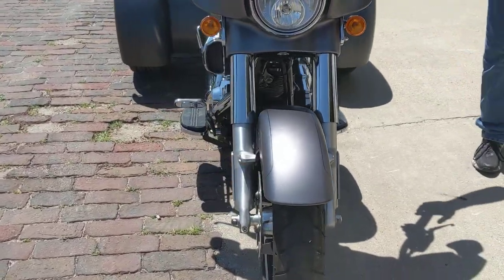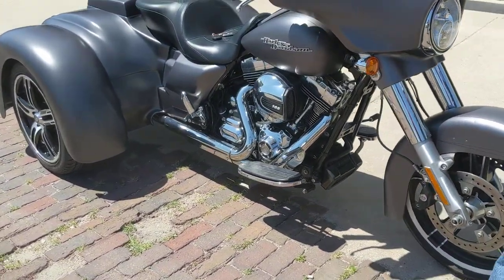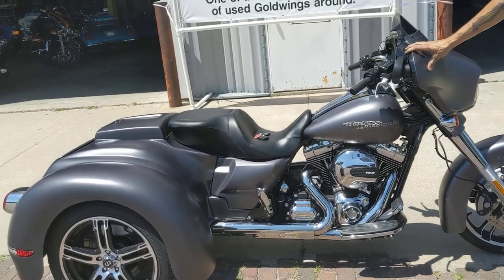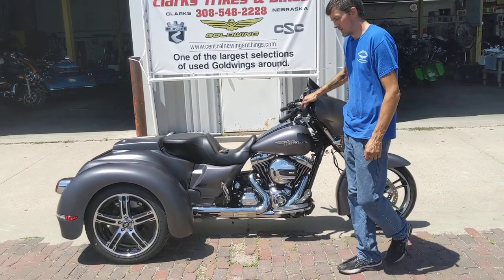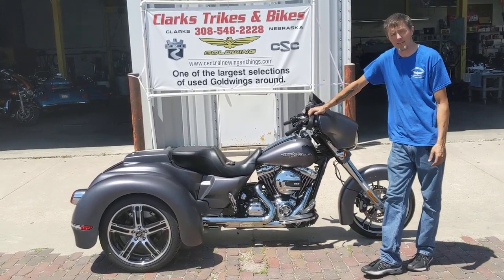The advantage to the CSE kit, of course, is a truly independent rear suspension. If you take a look, it's quite a bit longer and wider than any other trike kit on the market. It gives you a lot more stability, a lot greater ride and drive. You get away from that choppy ride — it's just something you're going to have to come on down and experience for yourself.